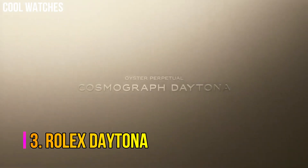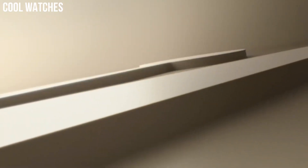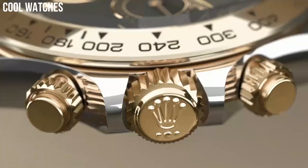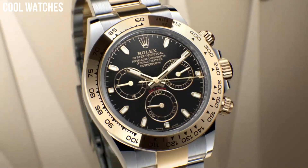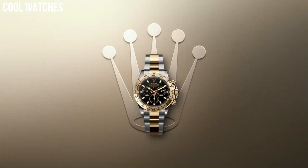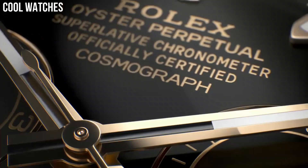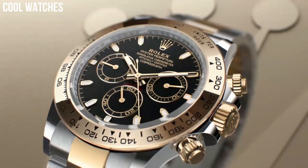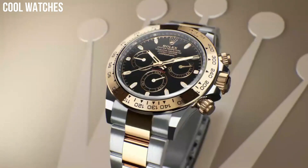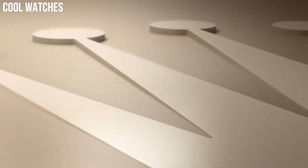Number 3: Rolex Daytona. The Oyster Perpetual Cosmograph Daytona was created to assist with timekeeping for professional racing drivers. Recently launched exclusive editions feature chronograph counters at 3, 6, and 9 o'clock, set into a dial carefully crafted from natural metallic meteorite — a unique material from outer space. 40 millimeter 18-carat yellow gold case. Screw-down yellow gold case back. Screw-down crown and pushers with triple trip-lock waterproofing.